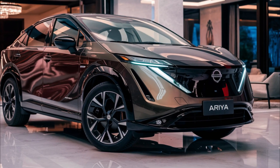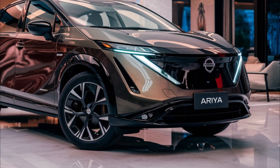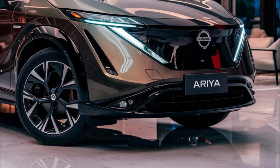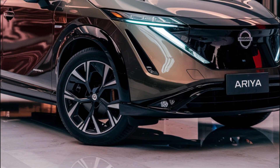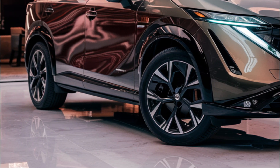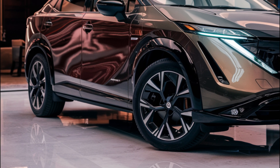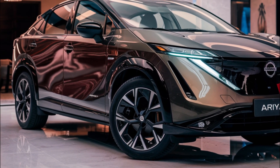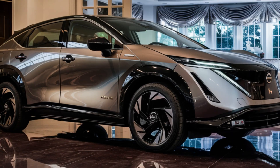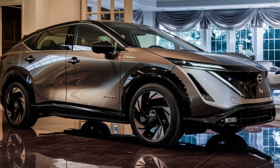The 2026 Nissan Ariya is expected to arrive with an updated exterior design. Nissan might introduce a revised grille, new headlights, updated taillights, and revised bumpers. We might also see new wheel designs and paint colors. While the current Ariya still looks fresh, a refresh will help keep it competitive in the growing electric SUV segment.